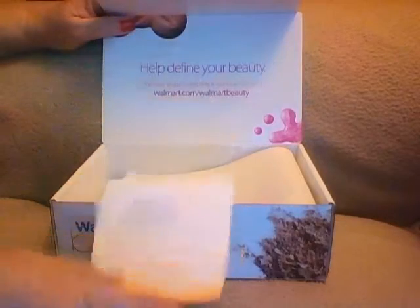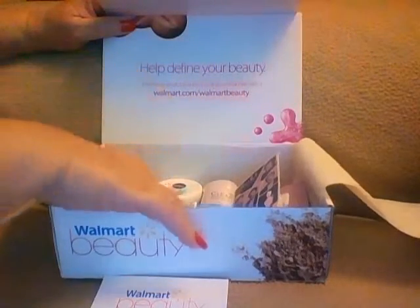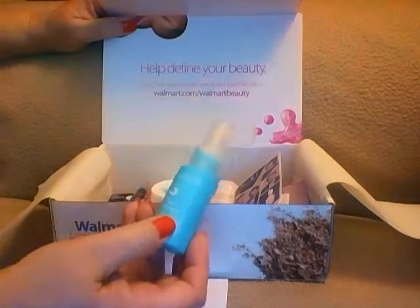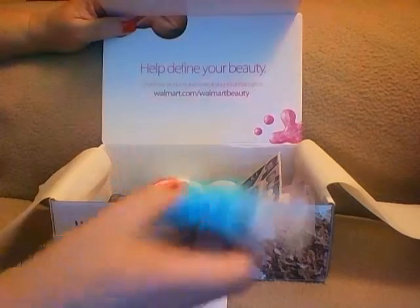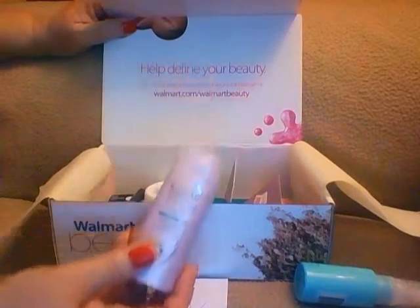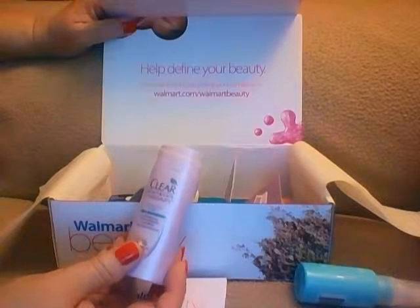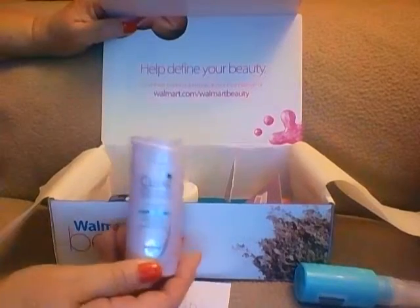Of course you get the card, same as my card. When you open the tissue, she has the John Frieda Beach Blonde Sea Waves sea salt spray, just like I got, and it's one ounce. Then she has the Clear Scalp and Hair Therapy complete care nourishing anti-dandruff shampoo, 1.7 ounces. These are the two items I also got in my box.